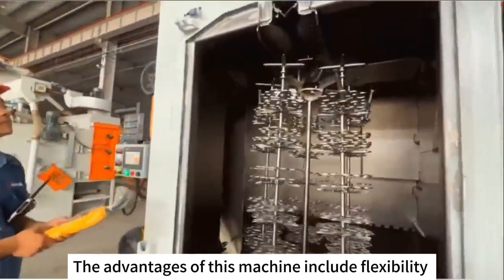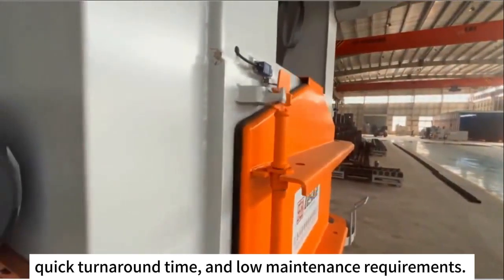The advantages of this machine include flexibility in handling different workpiece shapes, quick turnaround time, and low maintenance requirements.